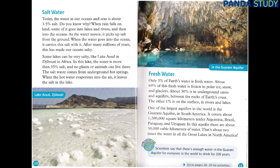Some lakes can be very salty, like Lake Assal in Djibouti in Africa. In this lake, the water is more than 35% salt, and no plants or animals can live there. The saltwater comes from underground hot springs. When the hot water evaporates into the air, it leaves the salt in the lake.